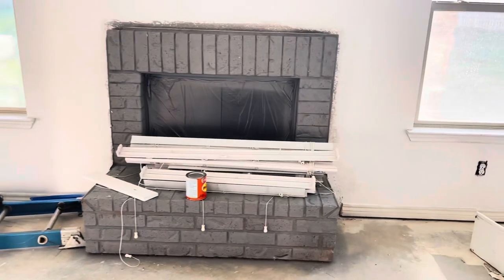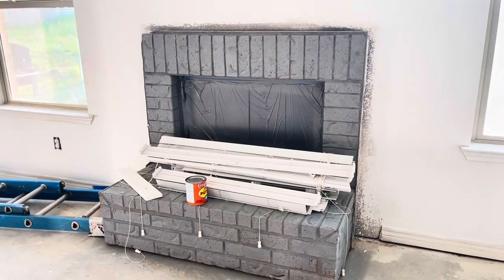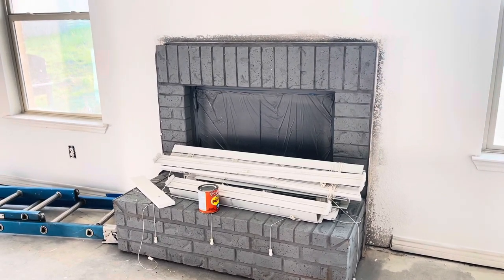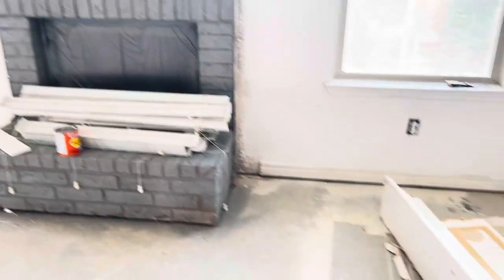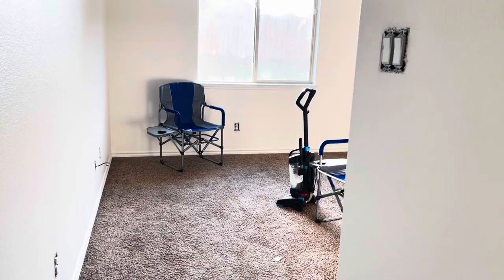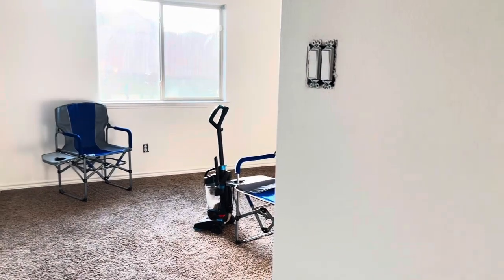The fireplace just has primer on it. It was this kind of rustic brown and we decided to make it a little bit more modern. So it will get a coat of black paint and then it will get a mantle that's a little bit more updated and fresh, and then we'd be able to move in.